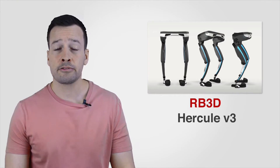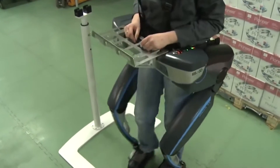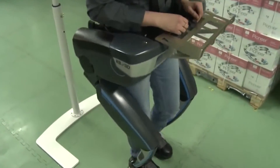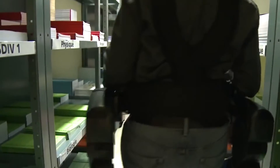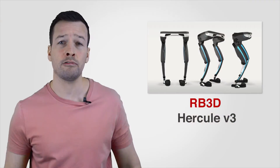Hercules: RB3D, a company specialised in strength assistance, has evolved the codes of building exoskeletons with a new Hercules version. Hercules version 3 is powerful and has compact legs and a front platform that can be adapted for a wide range of uses.